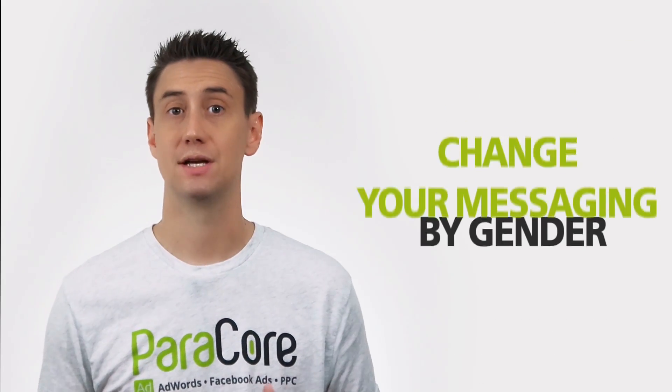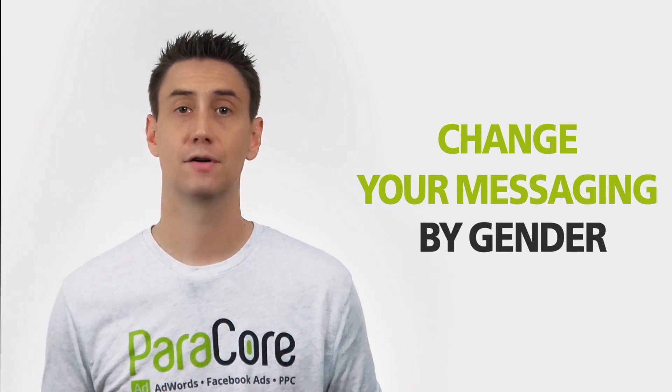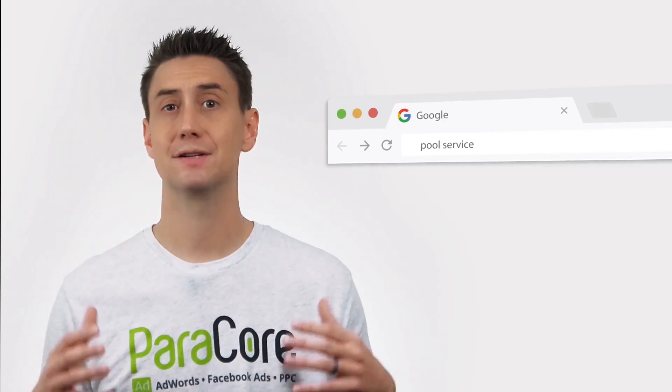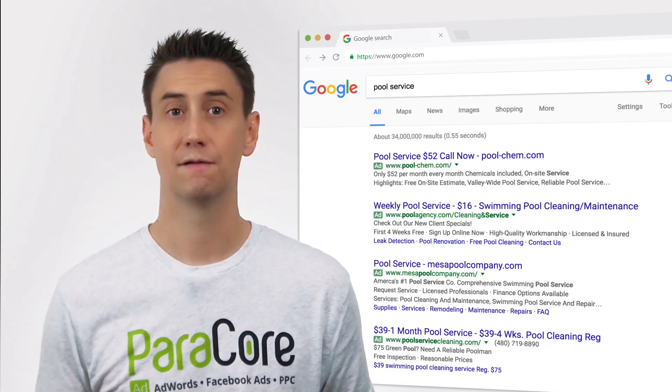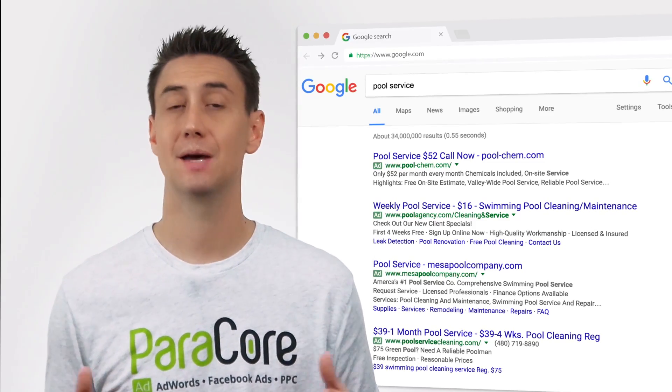Another method for segmenting is to change your messaging by gender. For example, if you own a pool company, you may want to advertise saving time and frustration to men who are more likely to be cleaning the pools. For women, you might want to advertise pool and chemical safety for the kids. Gender splitting can also be as easy as showing men's running shoes to men and women's running shoes to women.